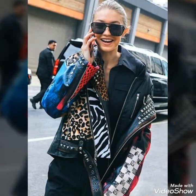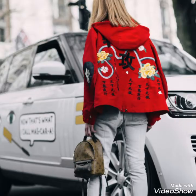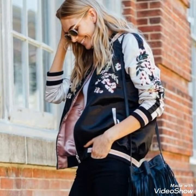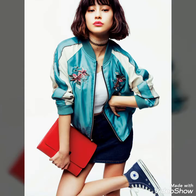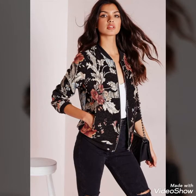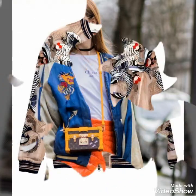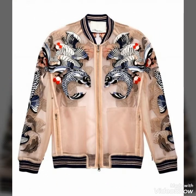You should must try these beautiful and stylish bomber jackets. These are very light in weight and very easy to carry, so you should must wear this — you will look very beautiful and very stylish. These bomber jackets are for casual wear and you can also wear them for outing and for picnic.